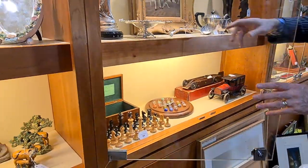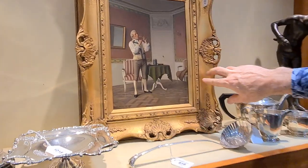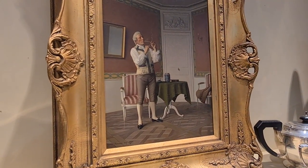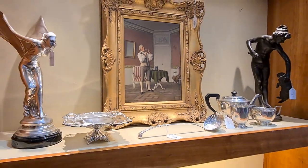This painting up here has almost photographic detail — an 1887 oil painting by Adrian Harmond. So much detail in it.